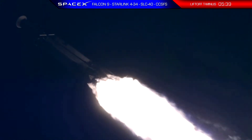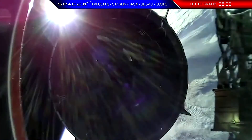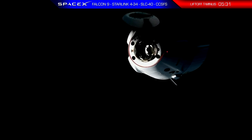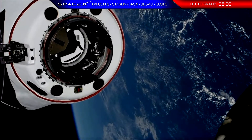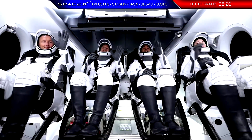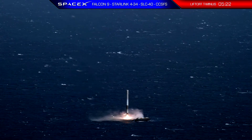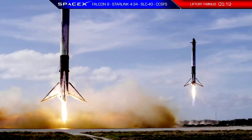Vehicle is supersonic. Stage separation confirmed. Dragon separation confirmed. Stage one is transonic. Landing legs deployed. And Falcon 9 has landed.